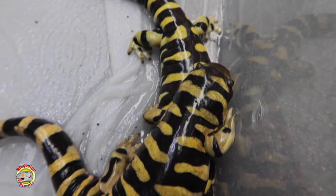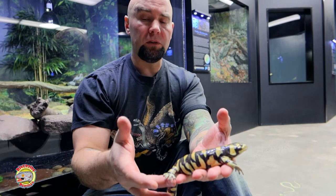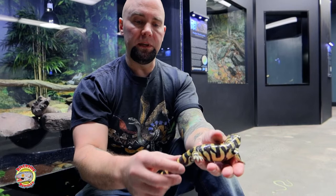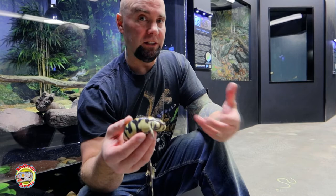Another interesting fact about tiger salamanders and other salamanders in general is that they can actually regenerate their limbs. We know that some lizards — reptiles — can lose their tail, which is called caudal autonomy: caudal meaning tail, autonomy meaning it can drop off. Salamanders can do that as well, but if they get their legs bitten off by a predator, they can actually grow back a new leg — which no other vertebrate can do — which is absolutely incredible.